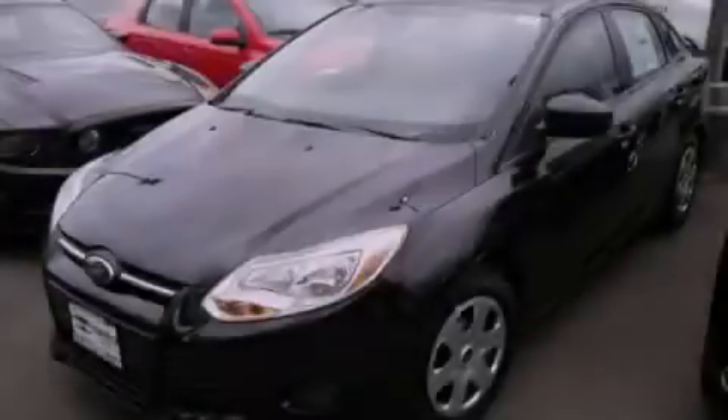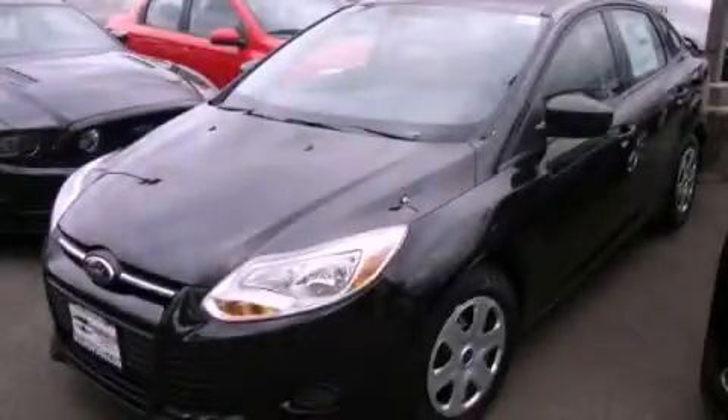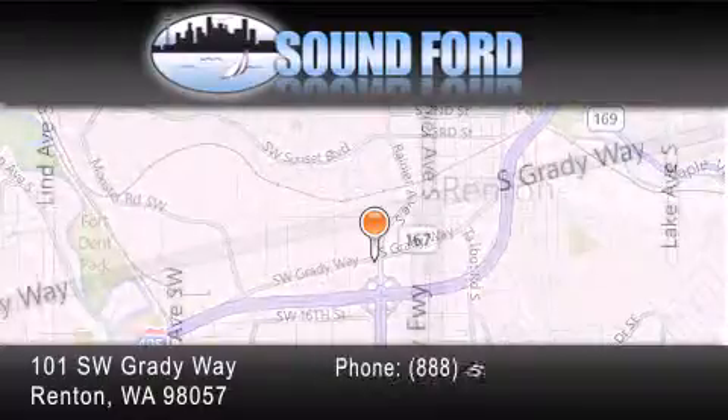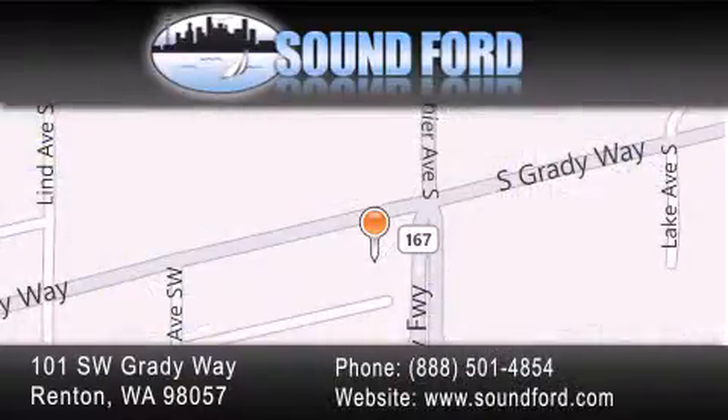Contact us today to arrange your test drive. SoundFord is located at 101 Southwest Grady Way in Renton. Our goal is to exceed all of your expectations to ensure that you'll return for future visits.